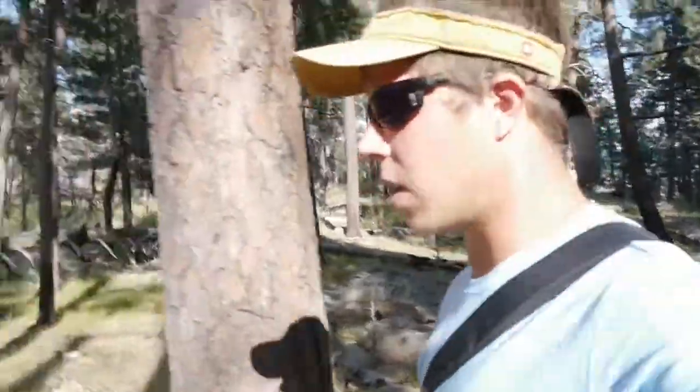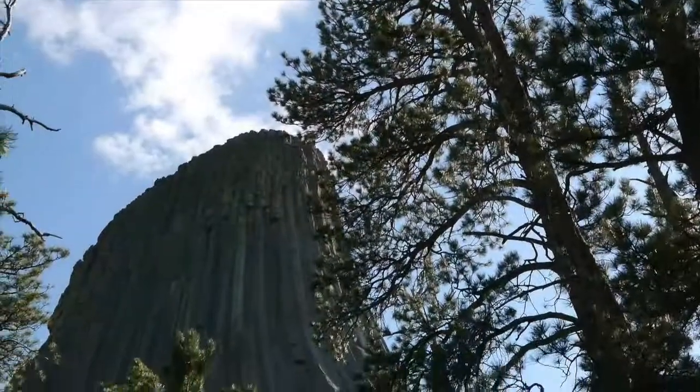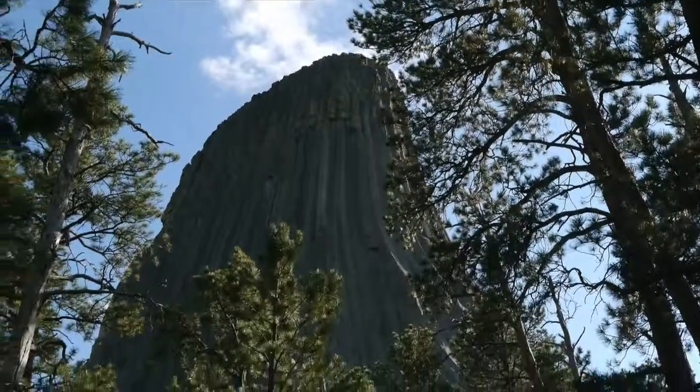So if you do come to Devils Tower in Wyoming, it is really neat just to look at it from the car — it's huge. There is this one little loop trail you can take, which is about 1.3 miles around, and it's really nice if you have the time, or if you're on a road trip and want to stretch your legs a little bit. You walk through this beautiful pine forest and it's just very peaceful.